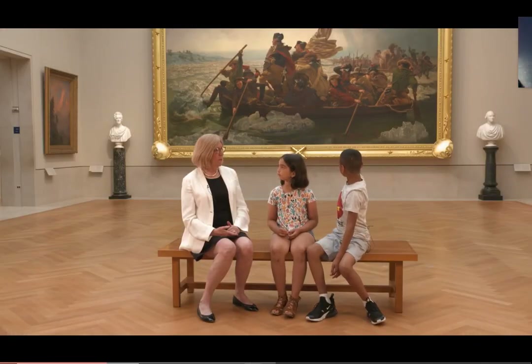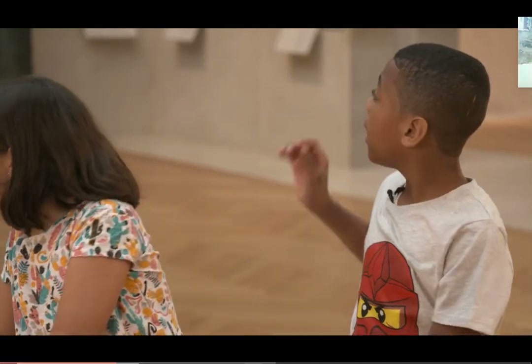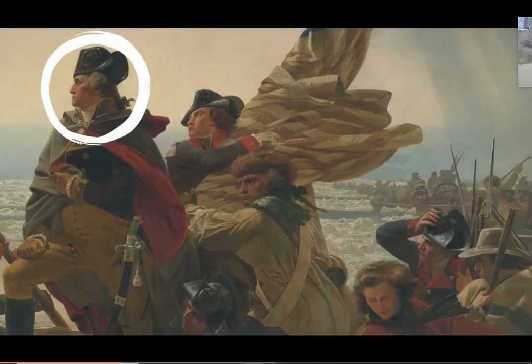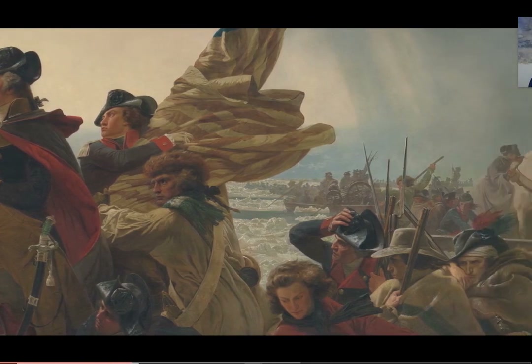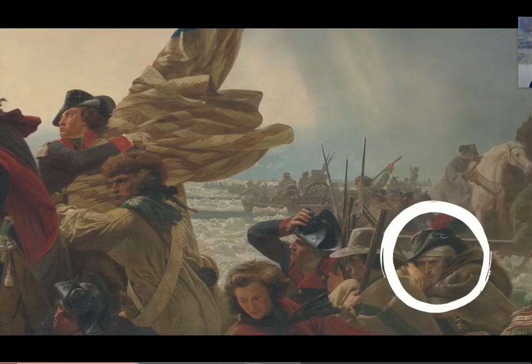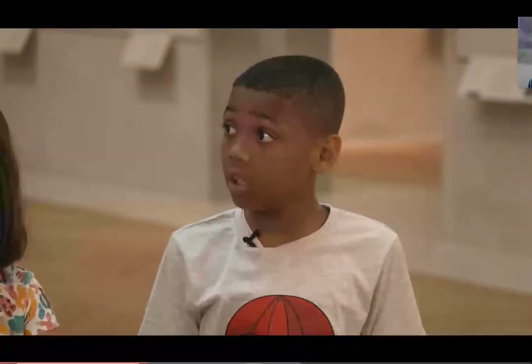When I was in school, I had a book that had this painting. Since it was a smaller book, I only got to see George Washington and that guy who was wearing that brown heavy coat. I was very surprised — I didn't even know it was that big because I thought it was just a little picture.